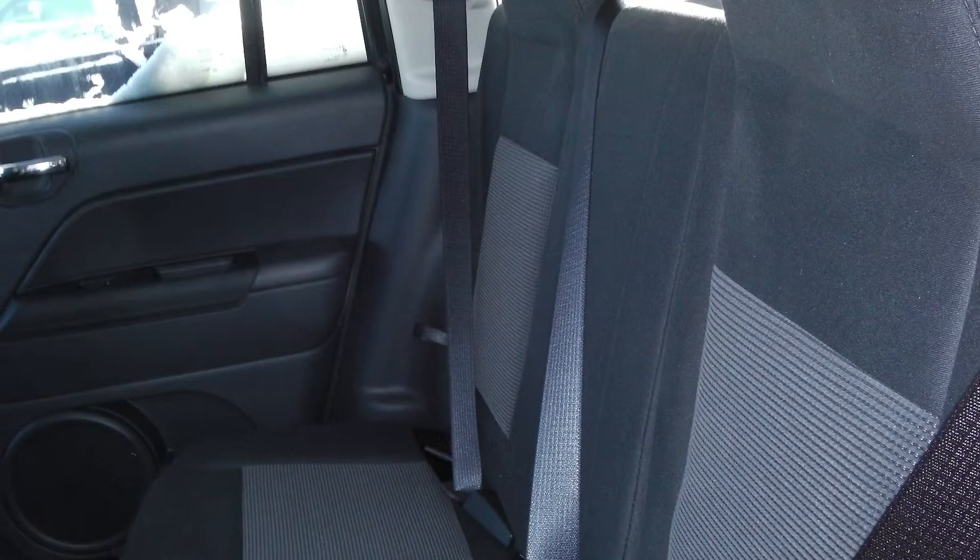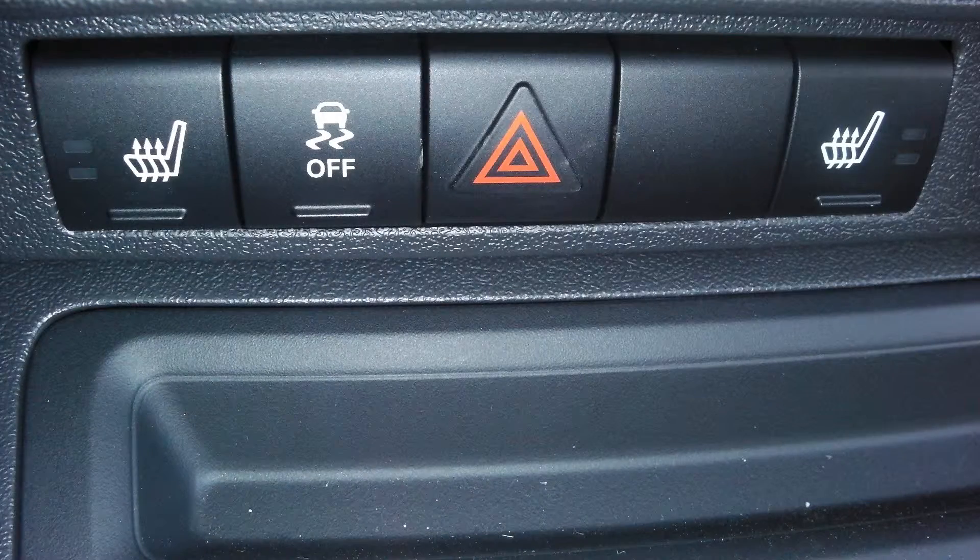There is also a rear folding seat, and the front seats are heated. Well Lisa, thank you for watching this video — we really hope it helped.